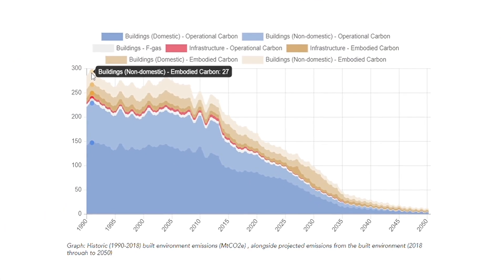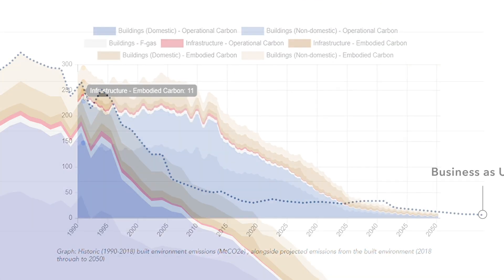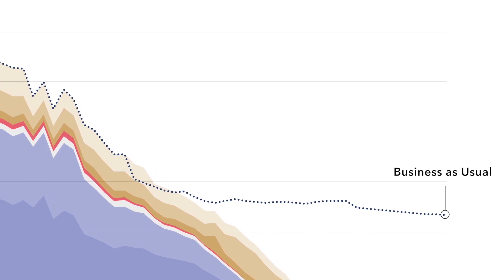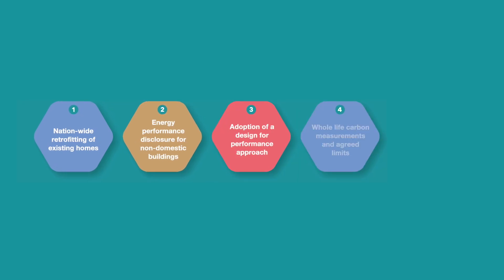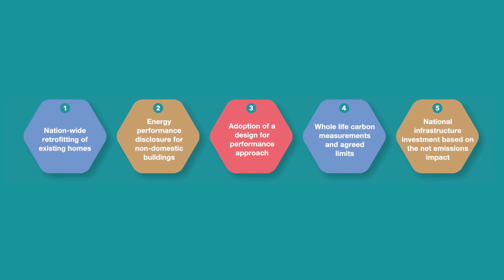This includes a science-based carbon trajectory to achieve net zero carbon by 2050, and five key priorities which government and industry need to support and implement across the sector in order to deliver net zero for the built environment.